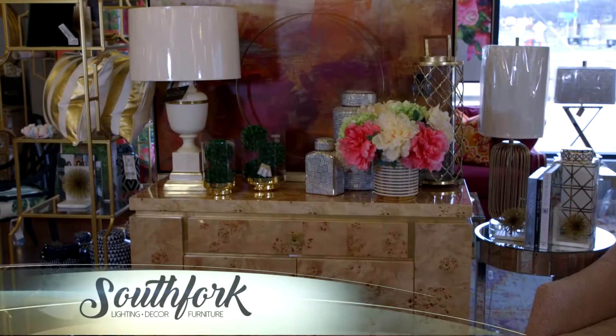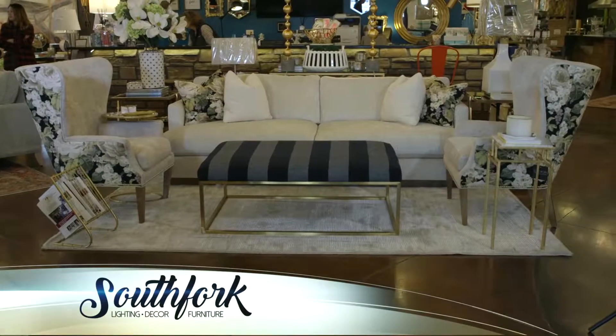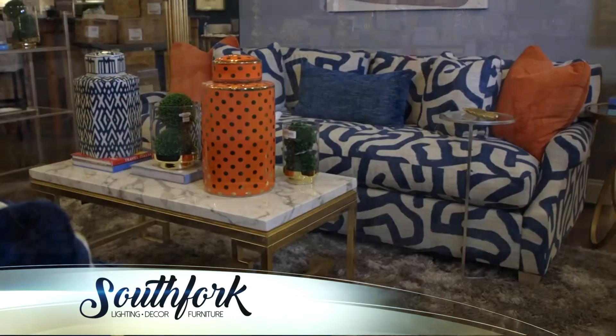Hey everybody, it's Jeanette here at South Fork, and I'm here to show you some of our amazing new products. We just got back from market and have tons of new accessories, couches, sectionals, chairs, literally everything you can imagine for your home.